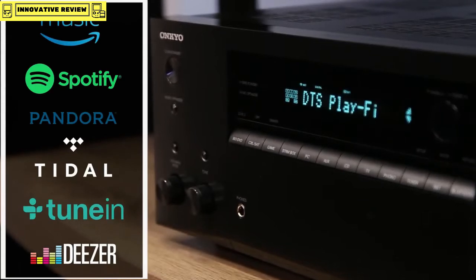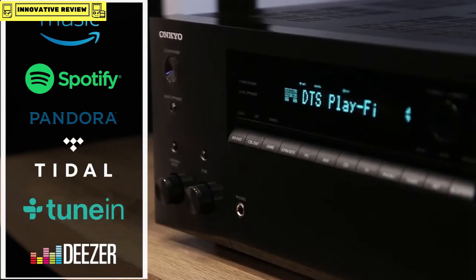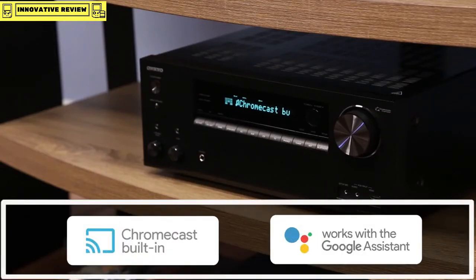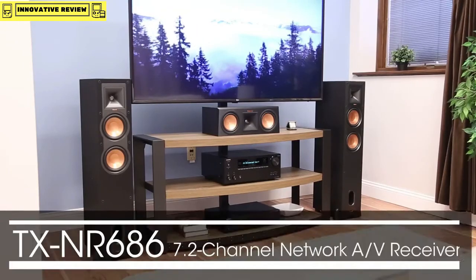When it comes to streaming, the TX-NR686 has you covered with all your favorite services like Amazon Music, Pandora, and Spotify. Finally, take your music multi-room with streaming technologies such as Chromecast built-in. The TX-NR686 AV receiver — only from Onkyo.